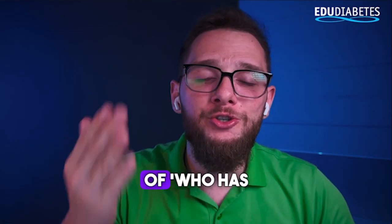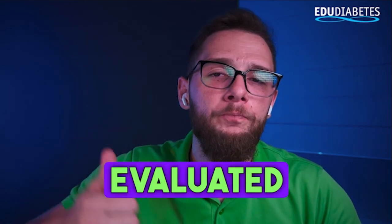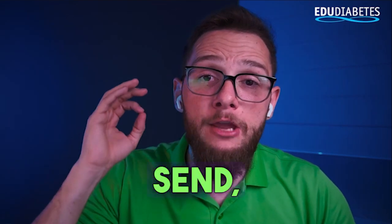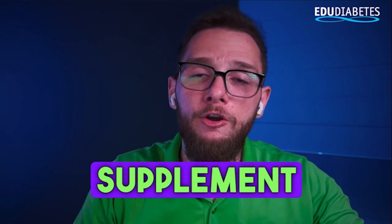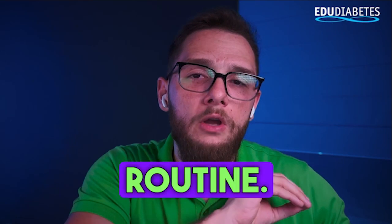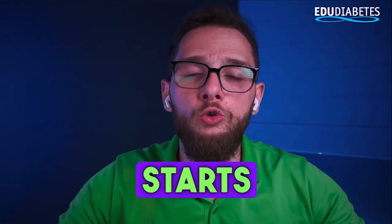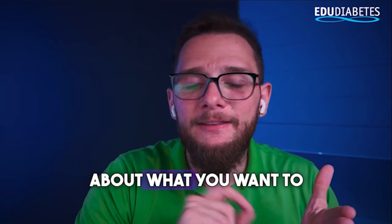That was this week's episode of 'Who Has Diabetes?' If you want a food or supplement evaluated by me, be sure to leave your comment. I write down all the comments and food requests you send, and later I may record a video about the fruit, food, meal, or supplement you'd like to learn about in more detail. Leaving a comment also helps YouTube deliver the video to more people and keeps the channel evolving.